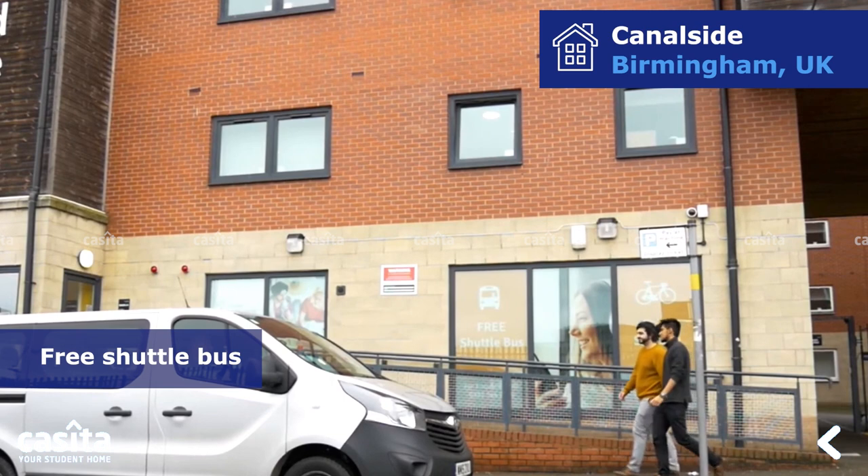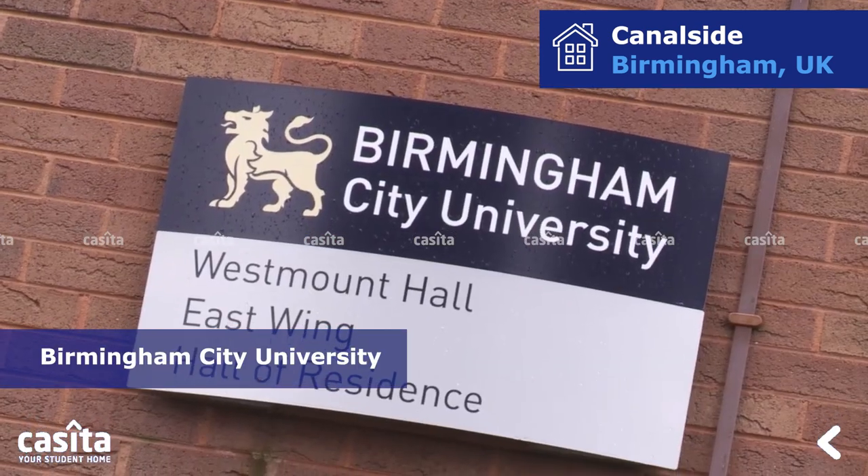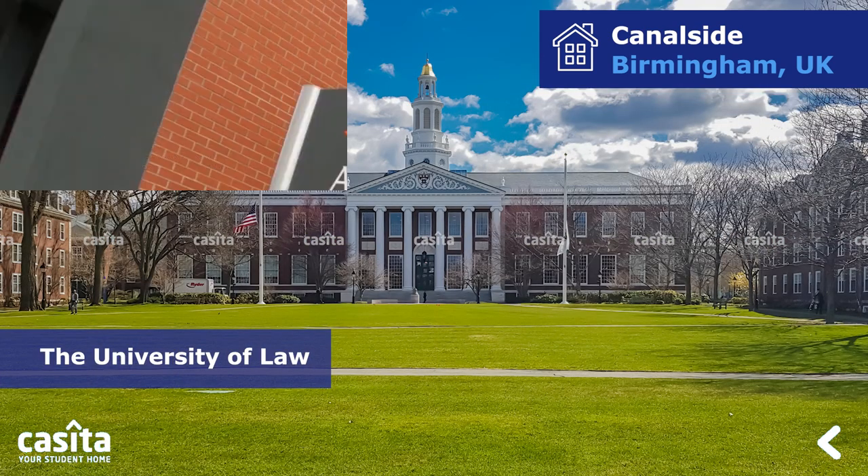Canalside provides full hospitality and maintenance support, as well as a free shuttle bus that runs between Birmingham City University, the University of Law, and Aston University.